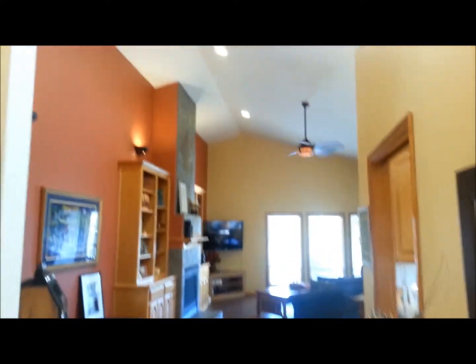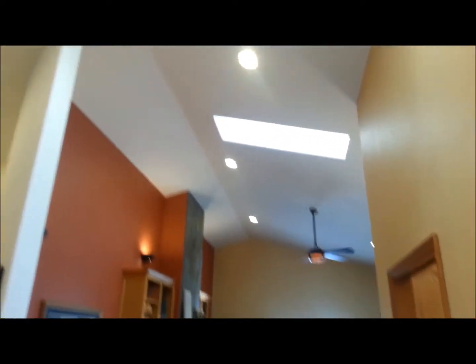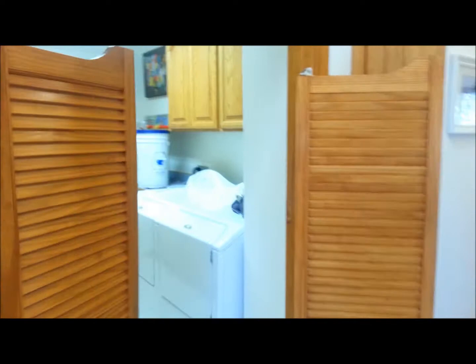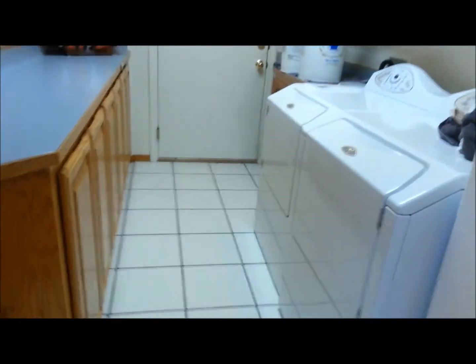We have tile and a nice entryway. You walk in and there you see the sweeping ceilings and two skylights. To the left are the saloon doors to the utility room.